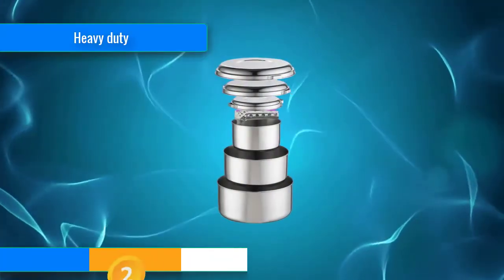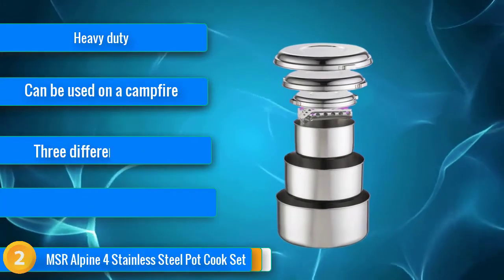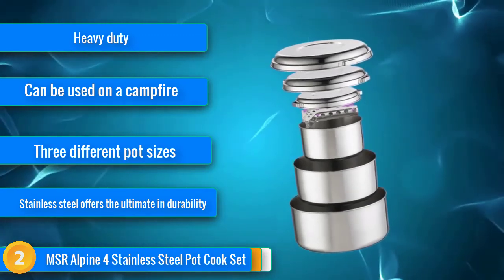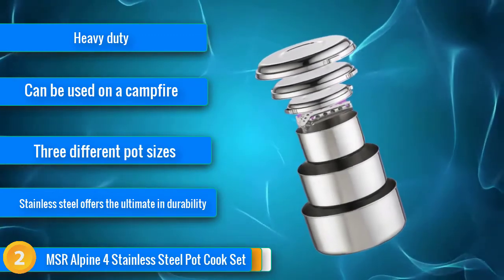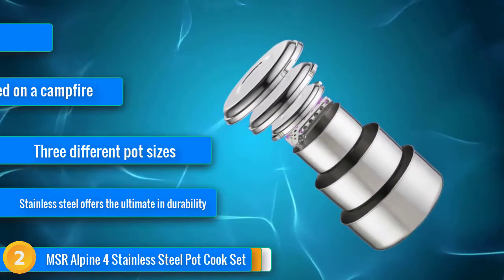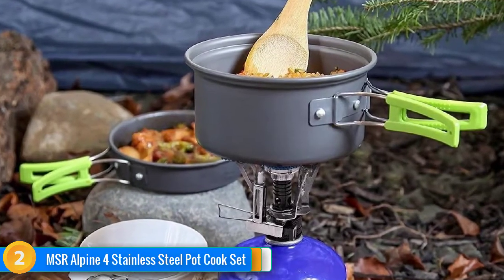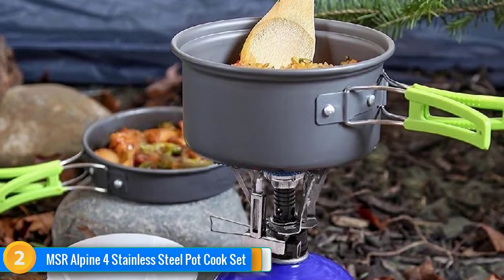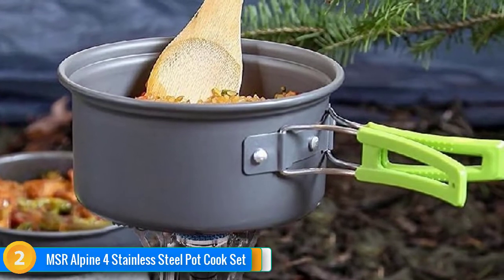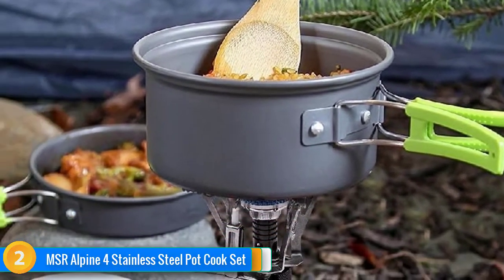At number 2, MSR's Alpine 4 Stainless Cook Set is heavy-duty enough to withstand cooking on a variety of heat sources, including on an open flame. The three separate pots come with a lid that doubles as a plate. What the Alpine 4 has in durability comes at the cost of more weight — just over 3 pounds for the entire set — so it's not something you'll want to carry far in your pack. For trips when weight isn't a problem, such as car or RV camping, the Alpine 4 Cook Set is hard to beat for versatility and price.